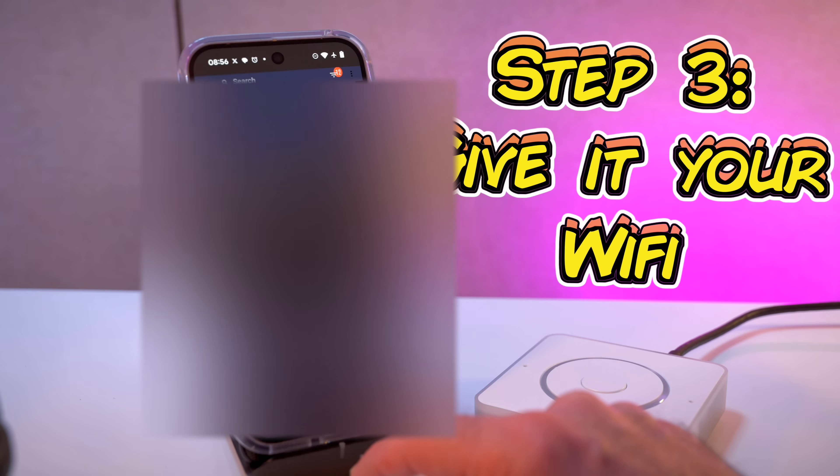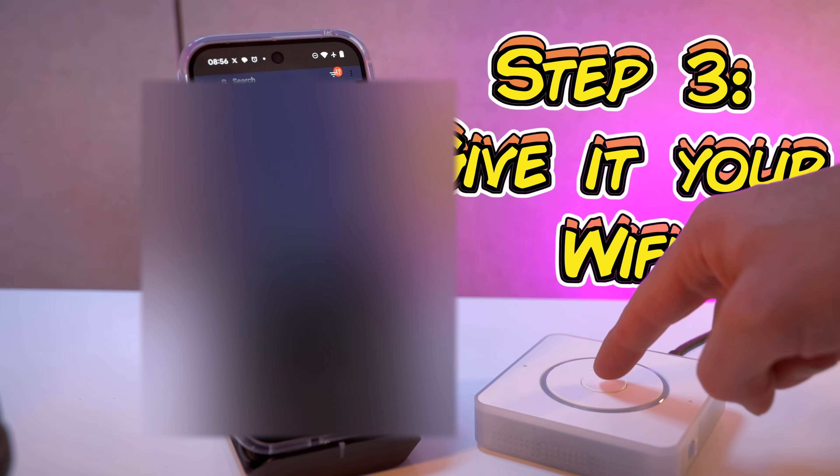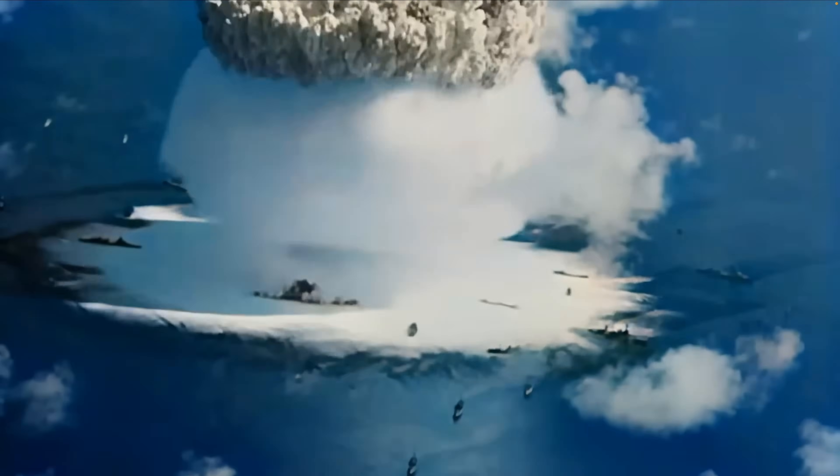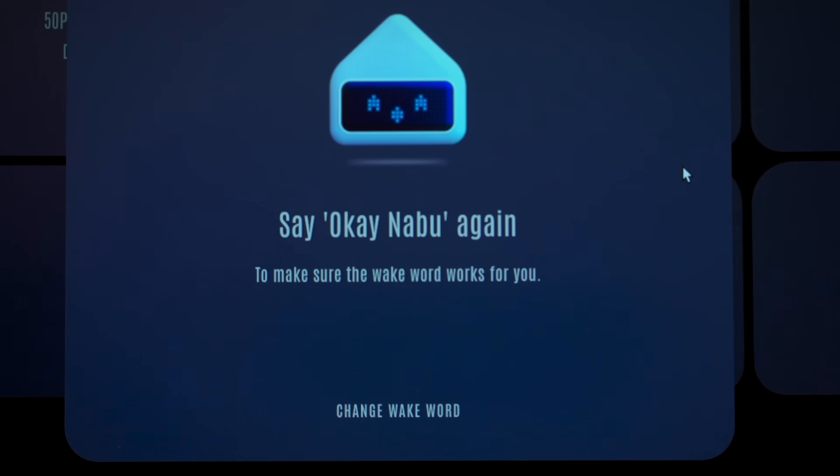Please press its authorization button. OK, Naboo. It made a sexy noise! Cool. Select an area to put it in.